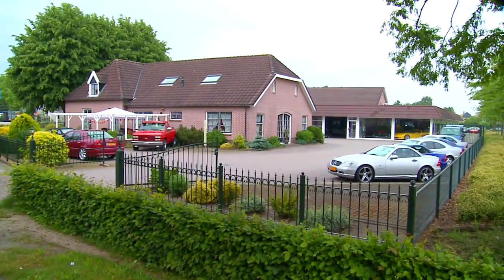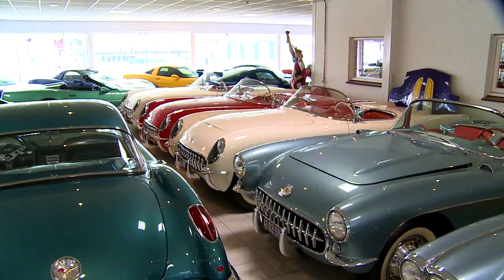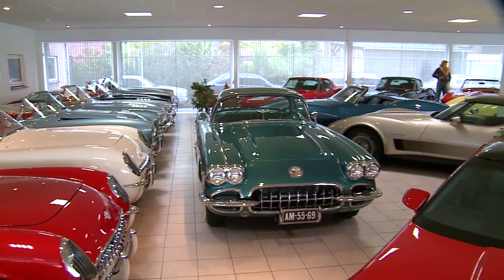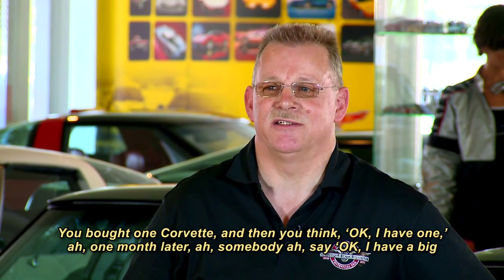The collection, located in the small Dutch village of Wiesep, numbers at least a hundred Corvettes, all displayed in generational groupings starting with the C1s and pushing forward through the C6s. And like most of us, André started with just one Corvette more than 20 years ago, and one thing led to another.